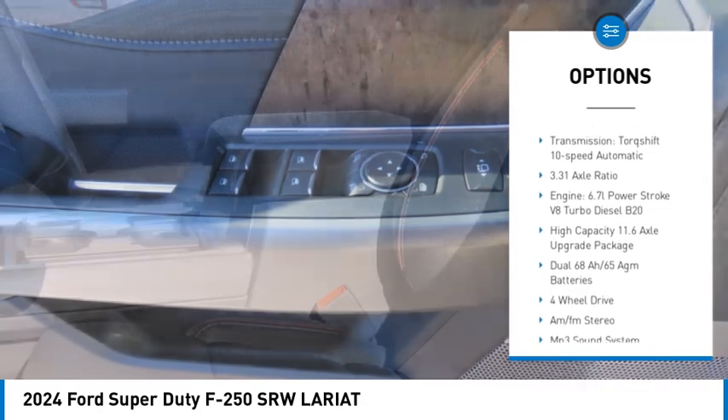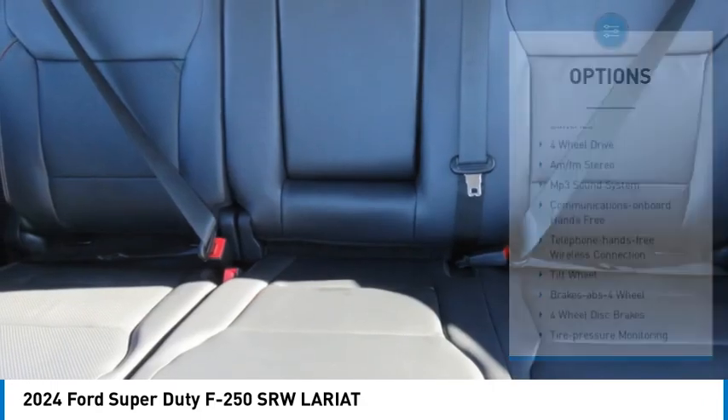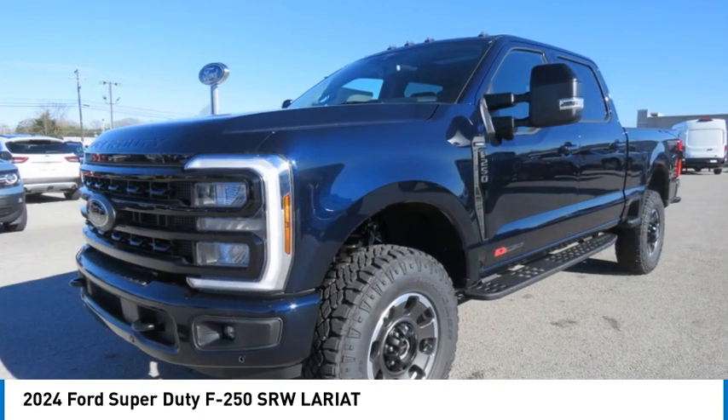Daytime running lights, remote keyless entry, headlights auto-off, mirror memory, cruise control, trip computer, child safety locks.